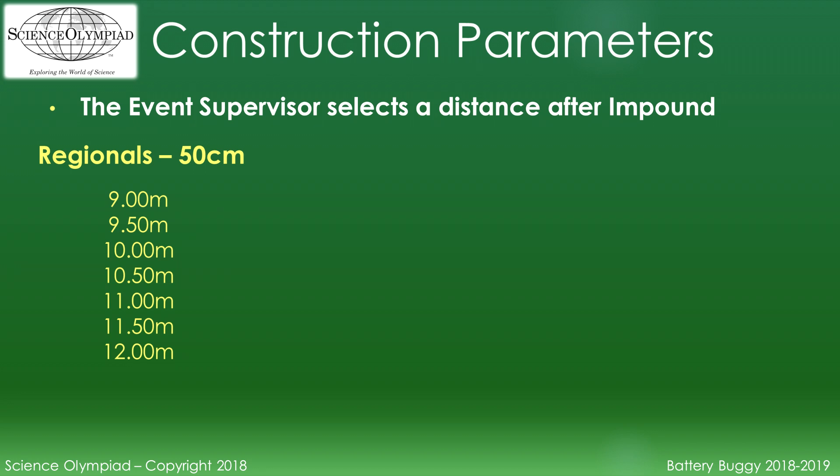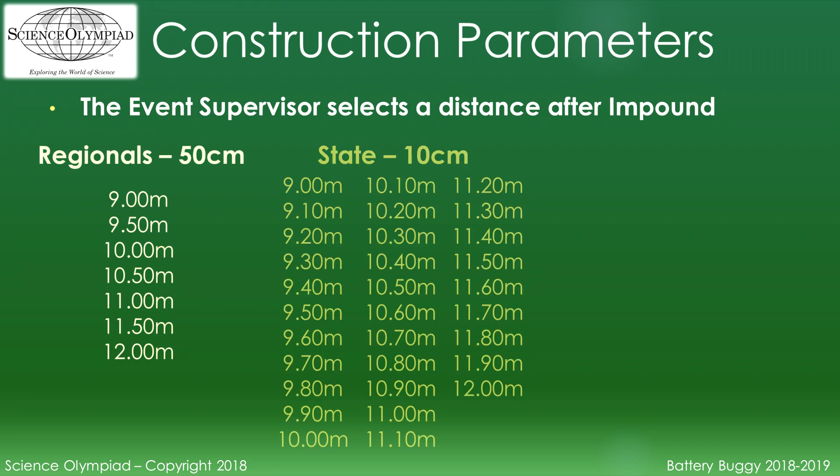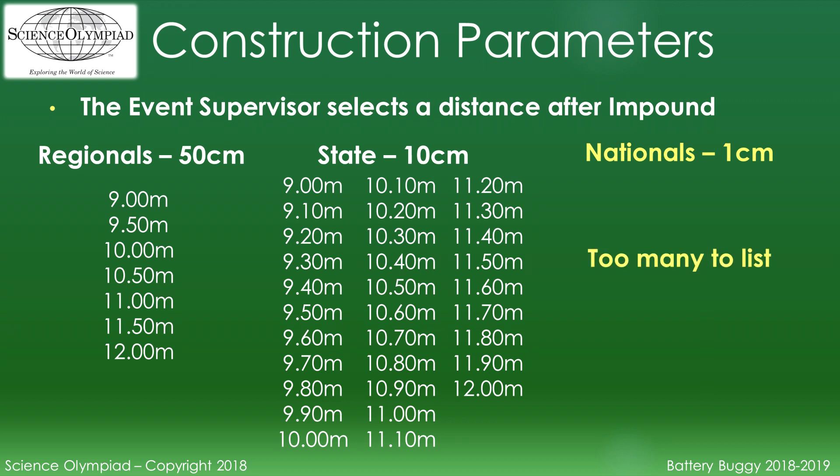For regionals, the distance will be every 50 centimeters. For a state tournament, the distance is every 10 centimeters. For the national tournament, the distance is every 1 centimeter.